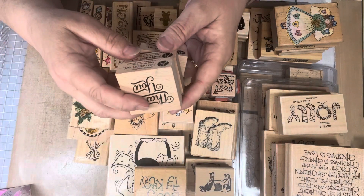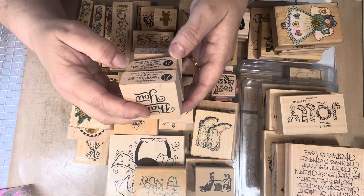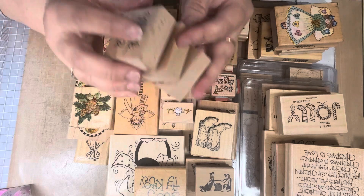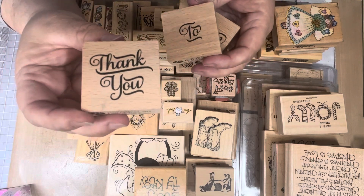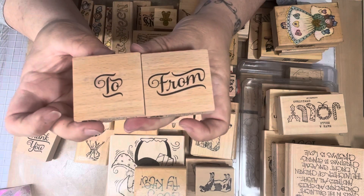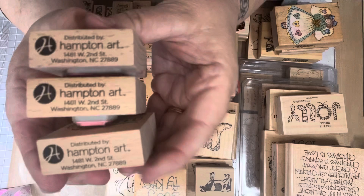These are Hampton Art — they have an address on them: Washington, North Carolina. There's no date or anything, but they're really cute. Nice wood block stamps. One says 'Thank you,' and then these form a set — it's a 'To and From' set. So I got those three, and here's what they look like on the side.